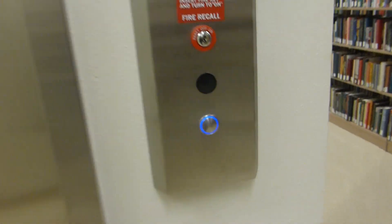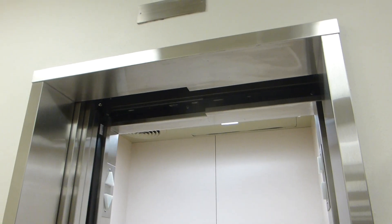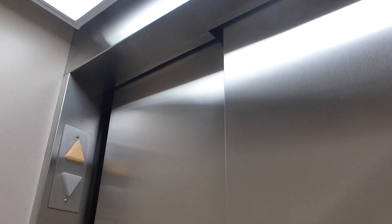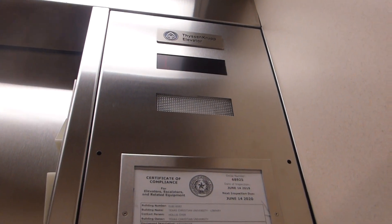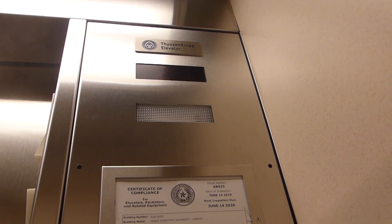But here is another Thyssenkrupp. This is a tiny elevator.